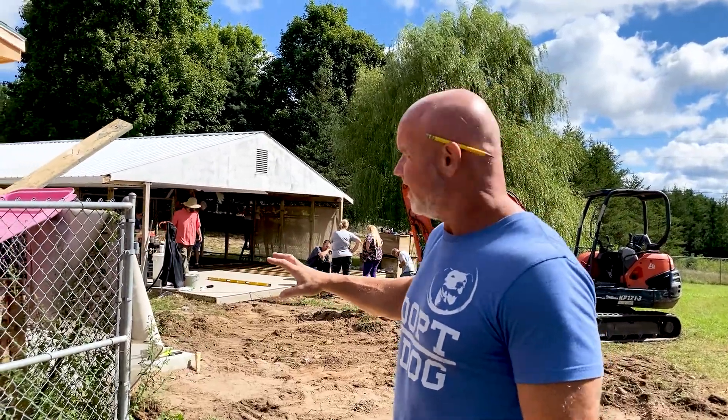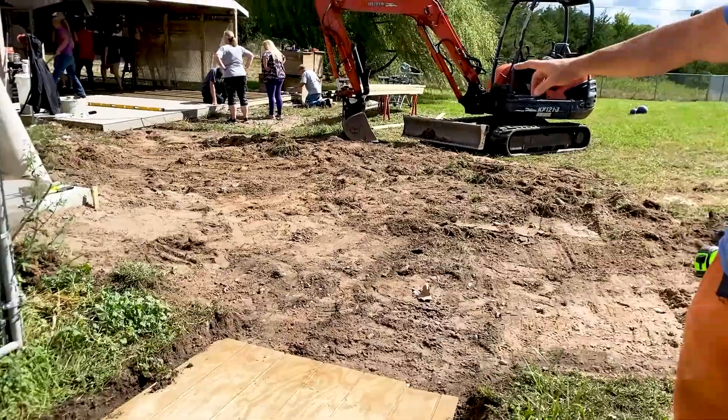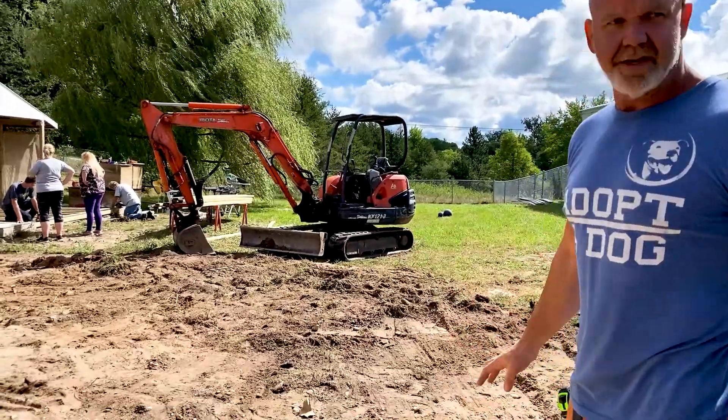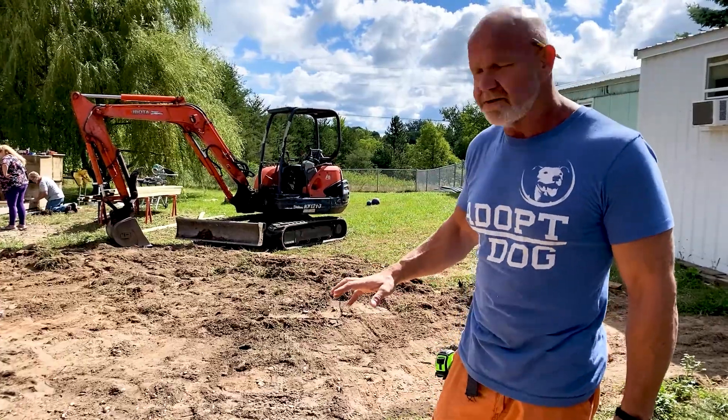Day three on the shelter build. We moved some kennels late last night. We brought in an excavator for all the bad sidewalks with the rotted lumber. They've all been ripped out and hauled away, so we've gotten rid of all of it, and then we're going to build all new walkways through here sometime today and tomorrow.